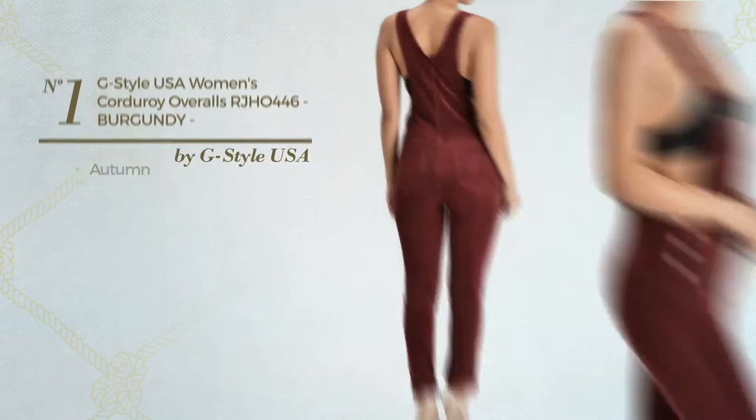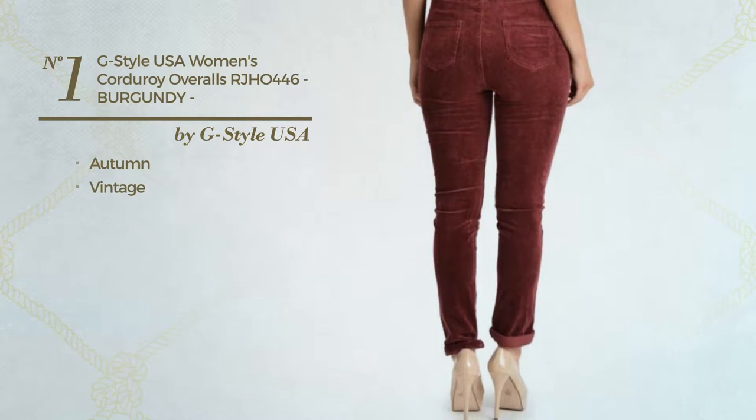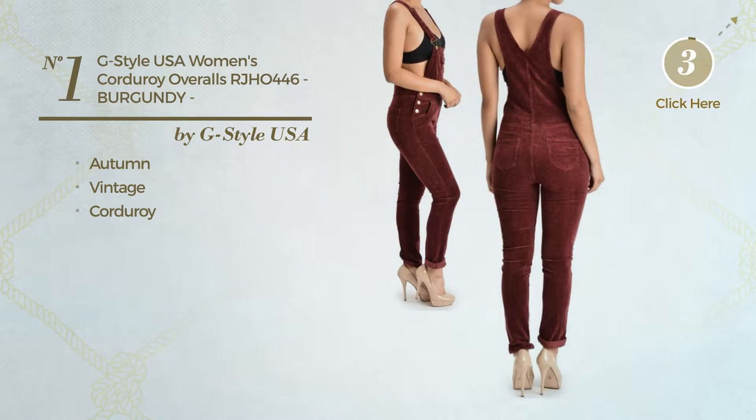Number 1: An Autumn Overall featuring a cute vintage touch, crafted from quickly drying corduroy. Available in 4 more colors.